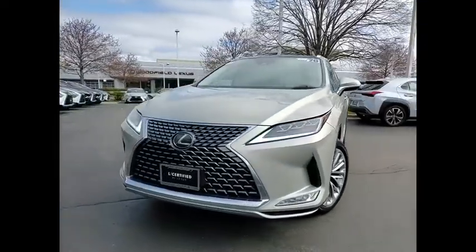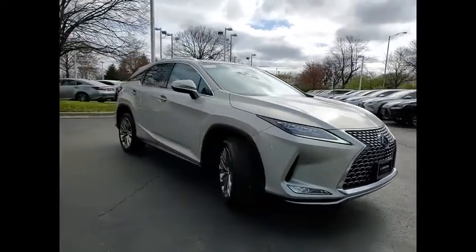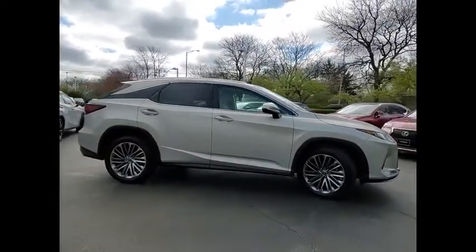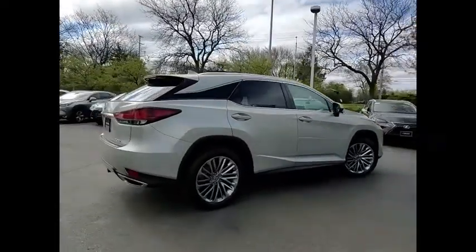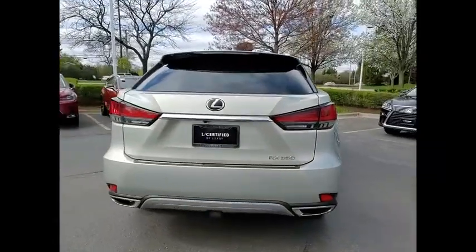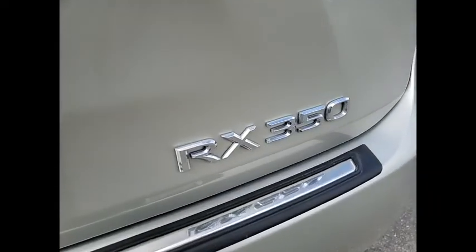Stop by and take a look at the 2020 RX350. The RX350 offers a driver-inspired design and intuitive technology that puts you in total control of your interior. Paired with a spacious cargo area and a powerful V6 engine, the RX350 continues to offer the best combination of powerful performance and interior luxury in its class.